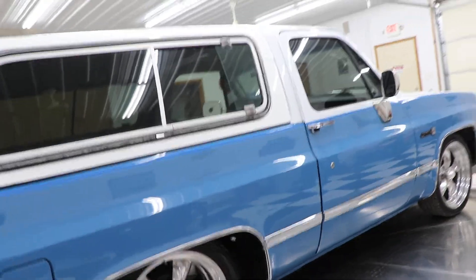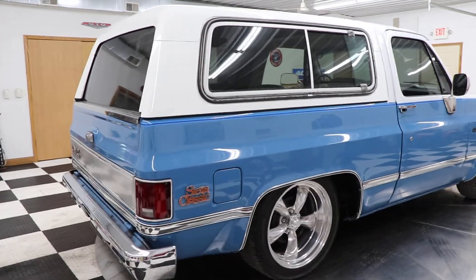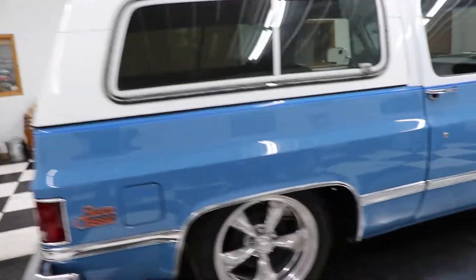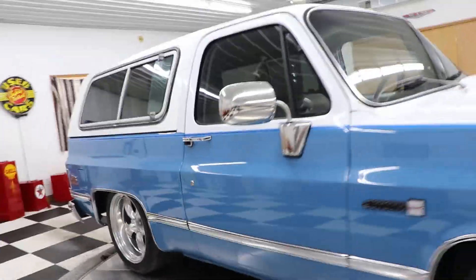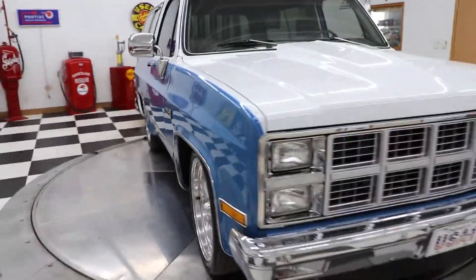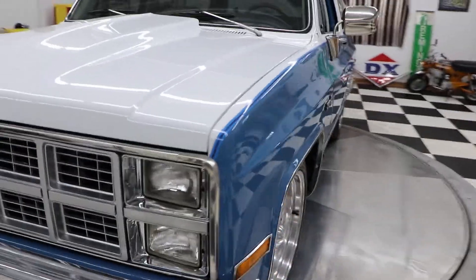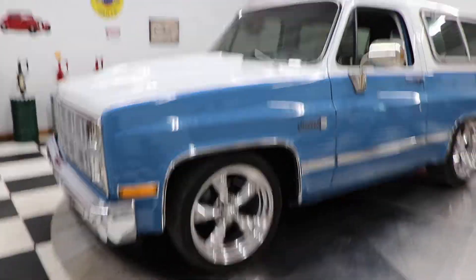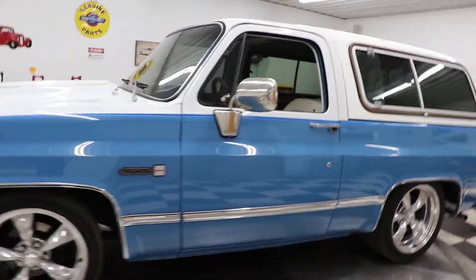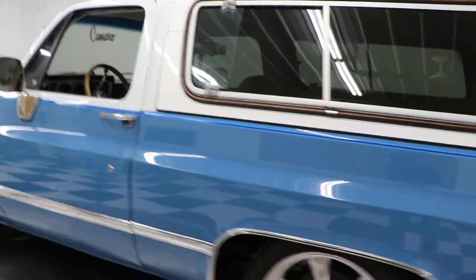This vehicle has always been a southern vehicle — it came out of Georgia — so you're really going to like this truck. The air conditioning blows cold. I drove this thing, put 50 miles on it. I try to put a few miles on each vehicle so that when somebody asks me a question about it, I know the answers.